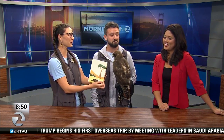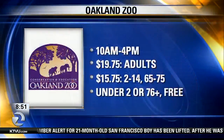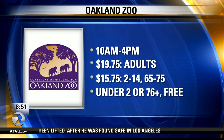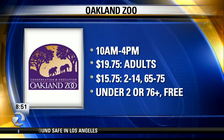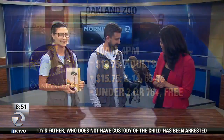This paper is made out of elephant poop! This is why they tell me to smell it before they tell me what it is. So save the paper, save the trees. Scout, Daniel, Katie, thanks so much for coming in. It took me a week or two for her to get used to me. The Oakland Zoo is open daily from 10 in the morning until 4 in the afternoon. Admission is $19.75 for adults, $15.75 for ages 2 through 14 or 65 and over, and free for under 2 or over 76.